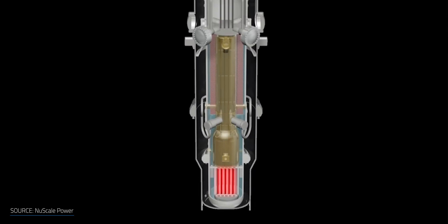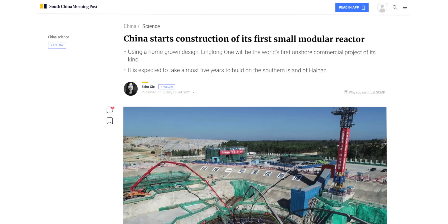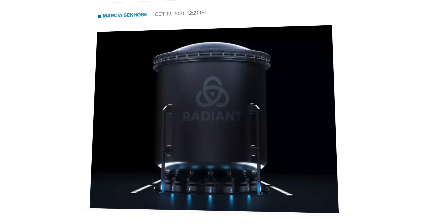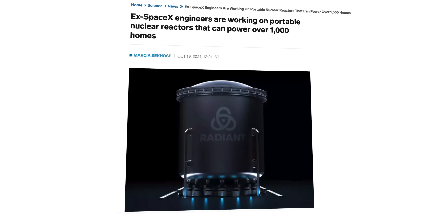So what if we could make them smaller, portable, cheaper, and safer? Small modular reactors are getting a lot of interest, with the first versions coming online in China and new locations popping up in Canada, as well as ex-SpaceX engineers that have made things even smaller to a micro-reactor scale. Could this be the future of nuclear energy? I'm Matt Ferrell. Welcome to Undecided.